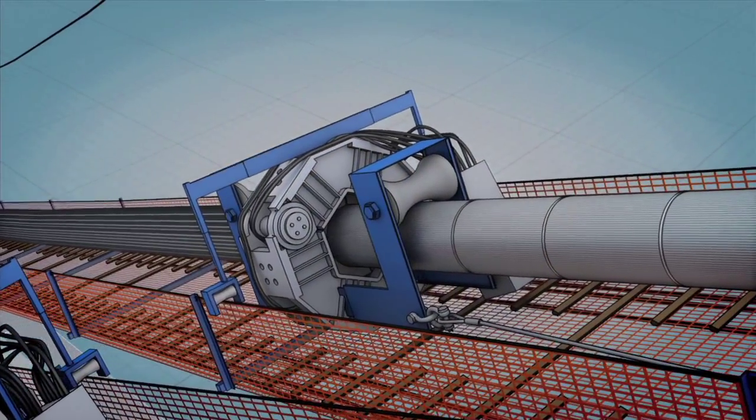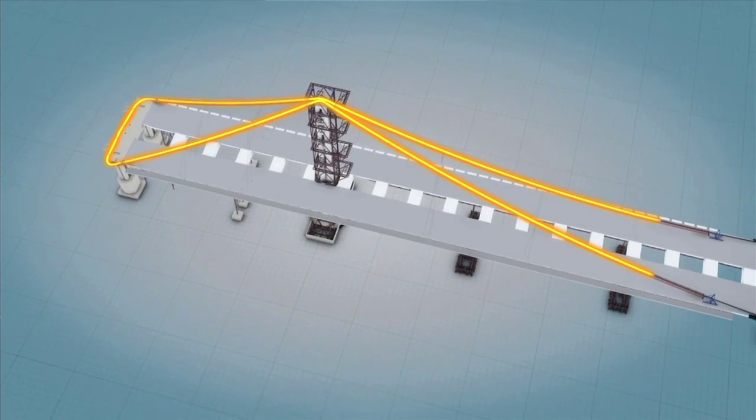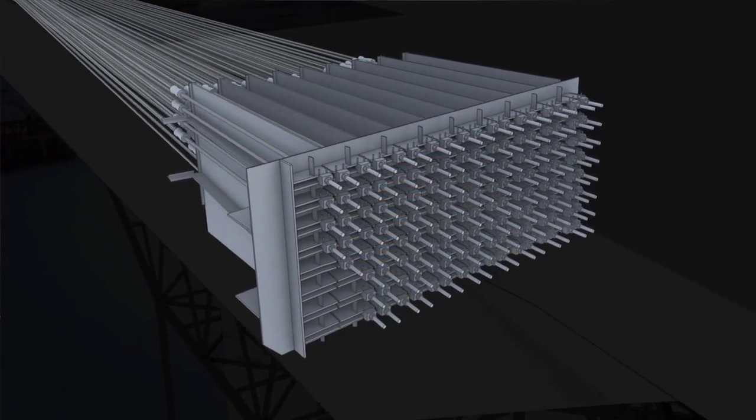Once the cable is in place, you don't have that perfect cylindrical form, so we have to compress it. We used compressing machines from the top of the tower and ran them down so that we could get rid of the voids — the spaces in between those wires — and compress it into a strong cable.